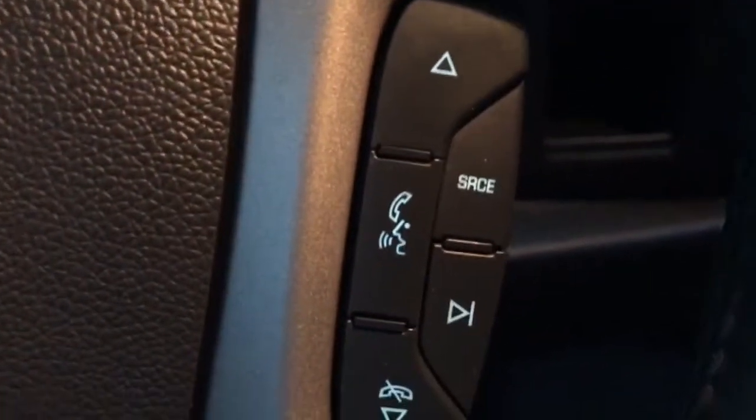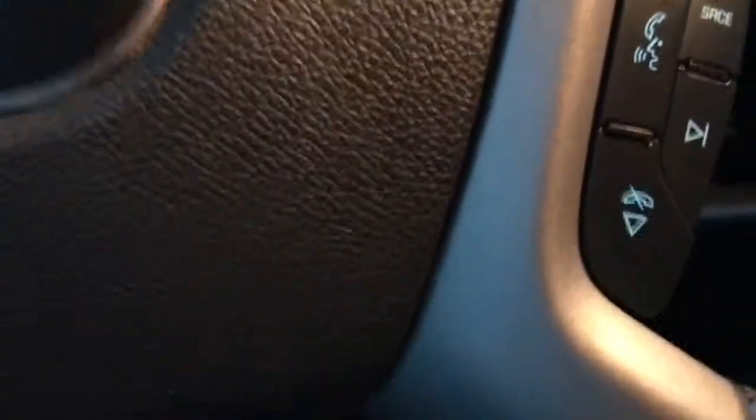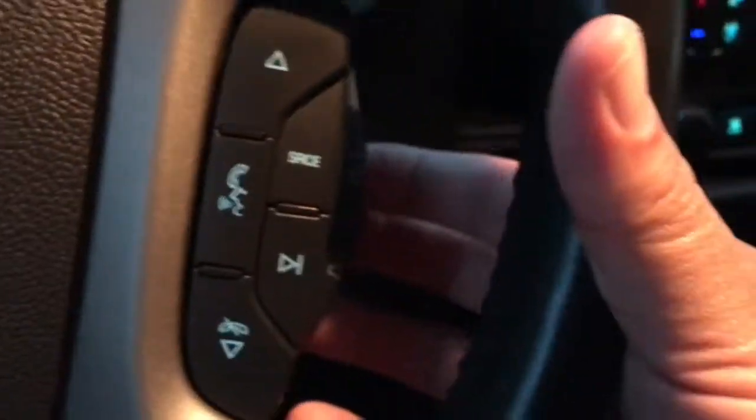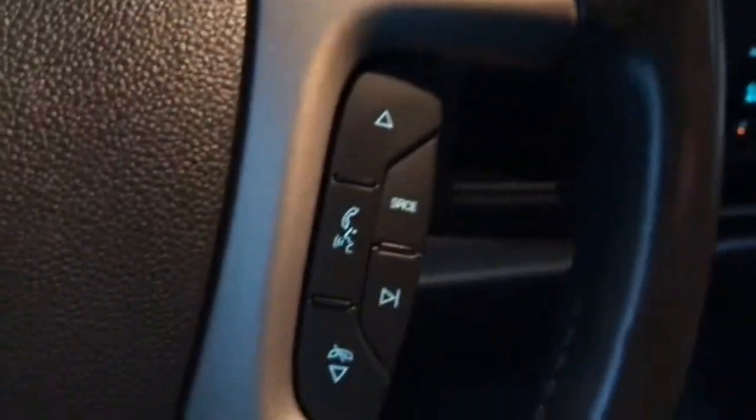Got all your controls here from the wheel — change stations, adjust the volume from over here. Telephone, Bluetooth, and cruise control on this side.